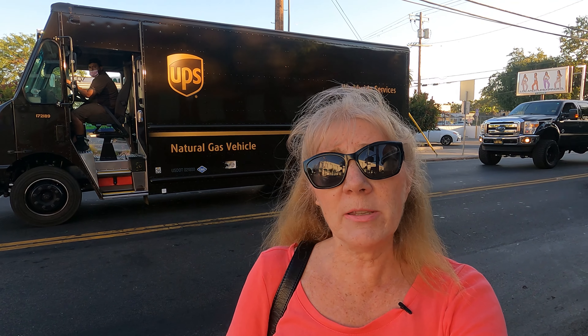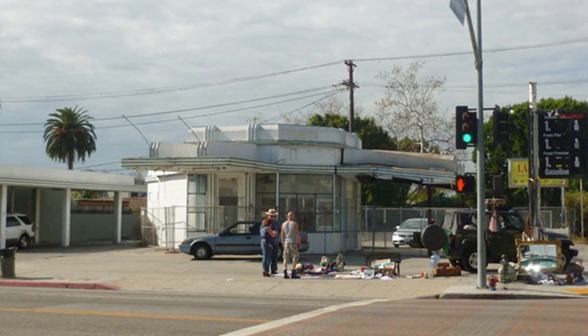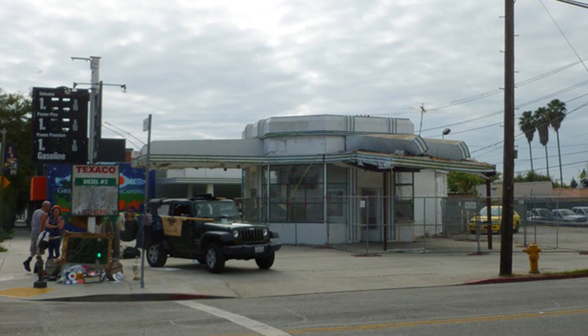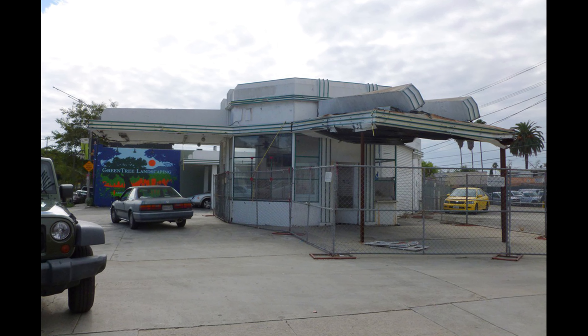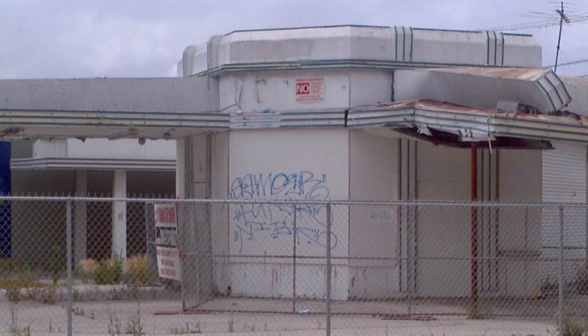So what does a developer do when he hears the words 'historic landmark'? He runs as fast as he can in the other direction. Developers want to demo a property and start fresh. So for most of the last 25 years, this building was vacant, empty, and neglected. It would be rented out occasionally for movie shoots, but that was it.